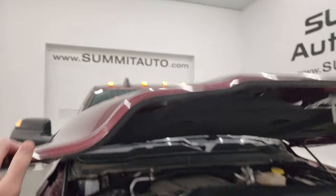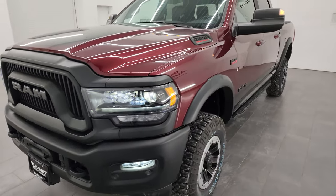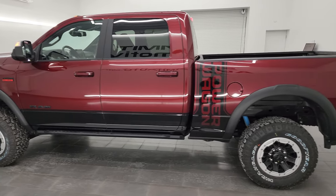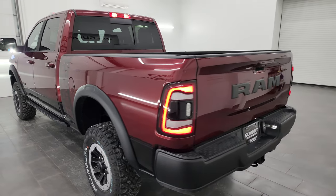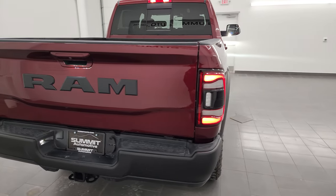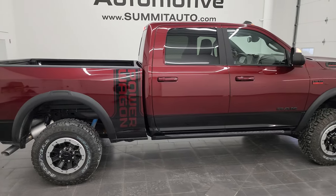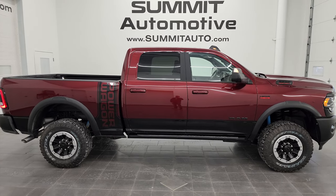To wrap up with one more final walk around — thank you for checking out the video. Hopefully this HD video has given you a really good idea of the Ram Power Wagon Level 3 group and the Power Wagon in general. You also get the LED tail lamps. To see more pictures of this vehicle or any of the other 550+ new and used cars, trucks, SUVs, and more, visit summitauto.com.